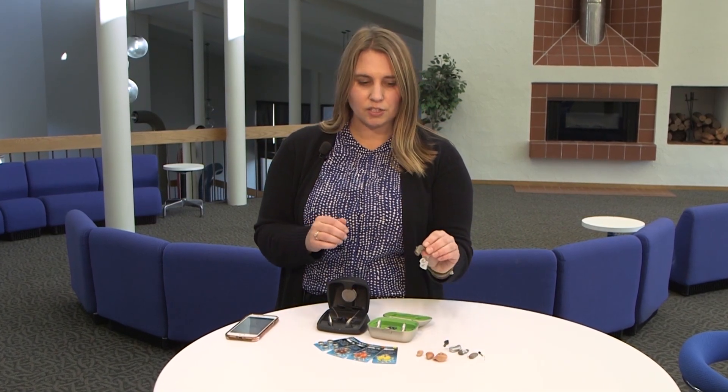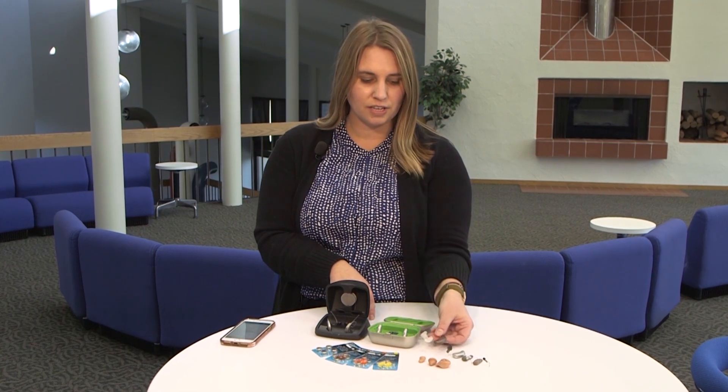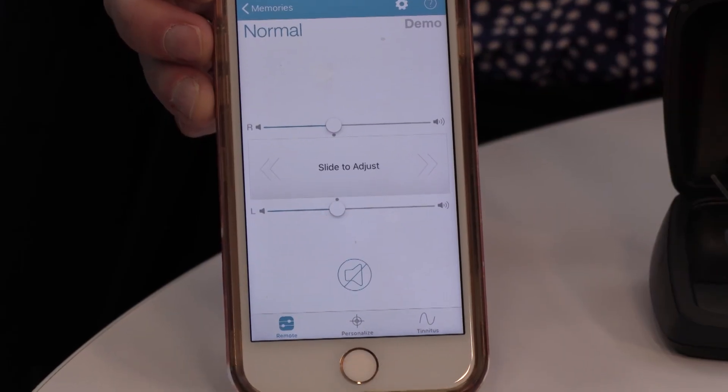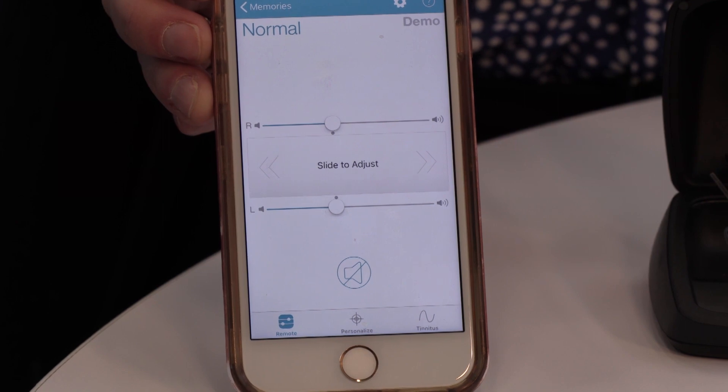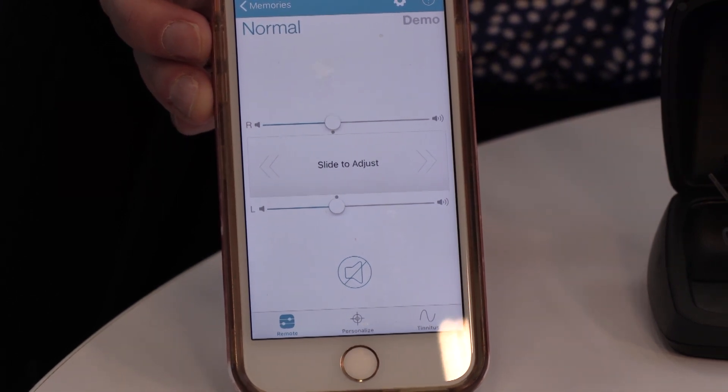In every hearing aid there's also a computer chip which determines the features of the hearing aid. That computer chip will decide how adaptable the hearing aid is to the environment that you're in. The computer chip is also responsible for a very popular feature where the hearing aid can connect directly to a smartphone to listen to phone calls, stream music, or use the smartphone as an advanced remote control through an app.